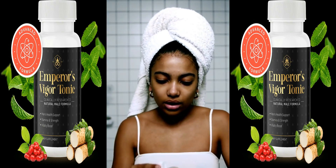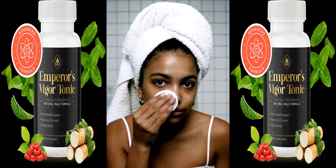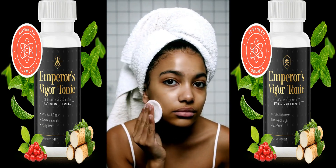Available in liquid form, the tonic is easy to add to a daily routine. Users are advised to take the recommended dosage, typically mixed with water or another beverage, to experience the full benefits.